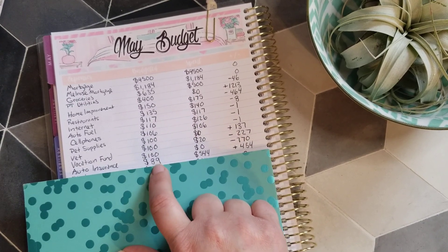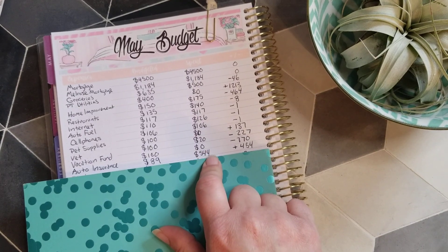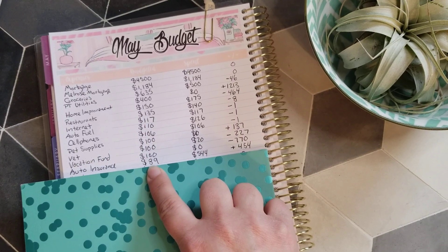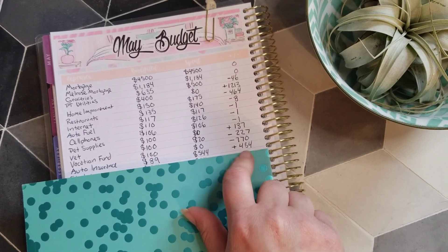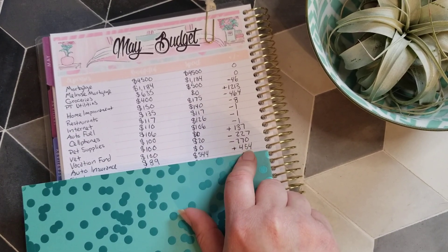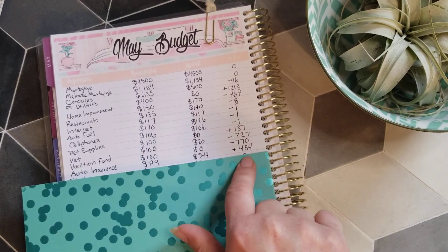For auto insurance, I budget $89 per month — actually $88 starting next month — which is $544 divided by six months, so roughly $88-$89. We paid the six-month premium this month, and for the next five months we'll budget $88 to bring the balance back down to zero. Then we'll pay another six months and it starts all over again.